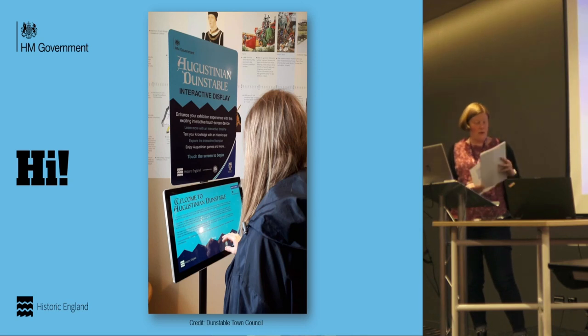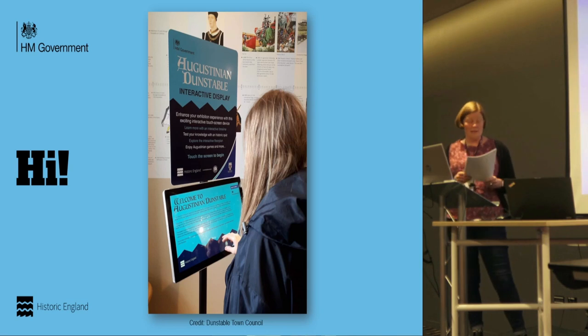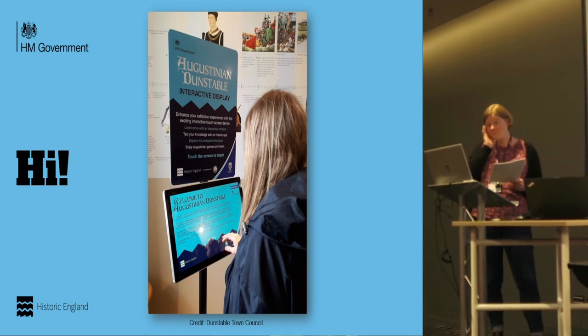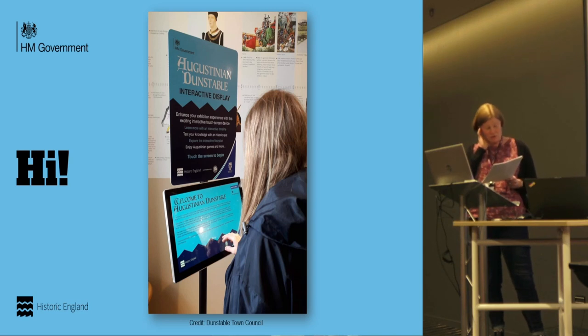It will also feed into interpretation and understanding of the priory, Priory House, and Priory Gardens in future years — building that sense of place and hopefully encouraging further archaeological research. This is Michelle Collings, the coordinator for Dunstable Town Council for the High Street Heritage Action Zone, with some of the new exhibition information that's been put into Priory House.